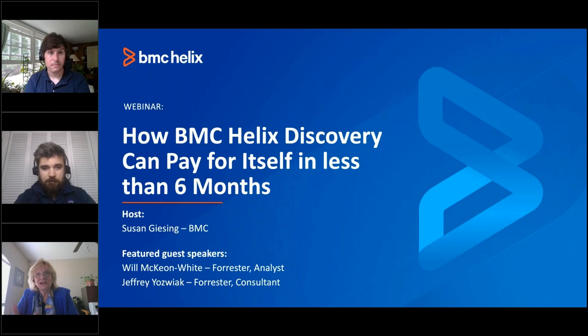We've got best-in-class asset discovery and dependency mapping, which includes Start Anywhere application mapping and service blueprints. Just imagine one single scan for all your environments and services. With that little teaser of the power of BMC Helix Discovery, let's move on to the webinar. We've got a great webinar planned for today. We'll be hearing from Forrester Analysts Will McKeon-White and Jeffrey Yowczyk. Will, I'll turn it over to you.